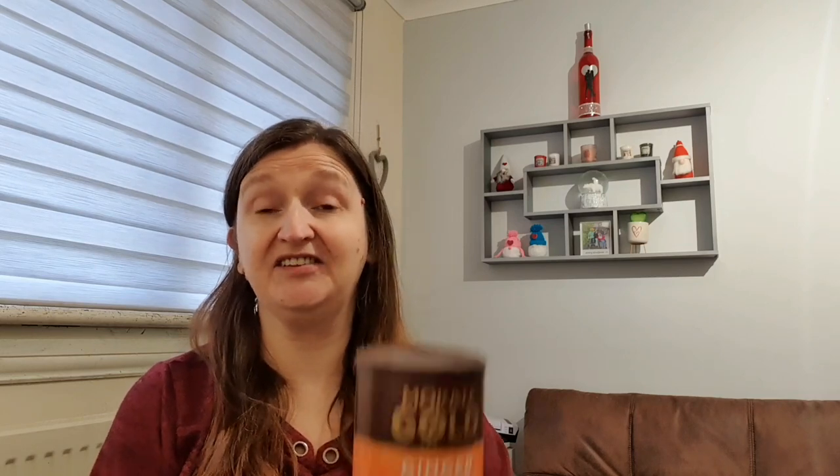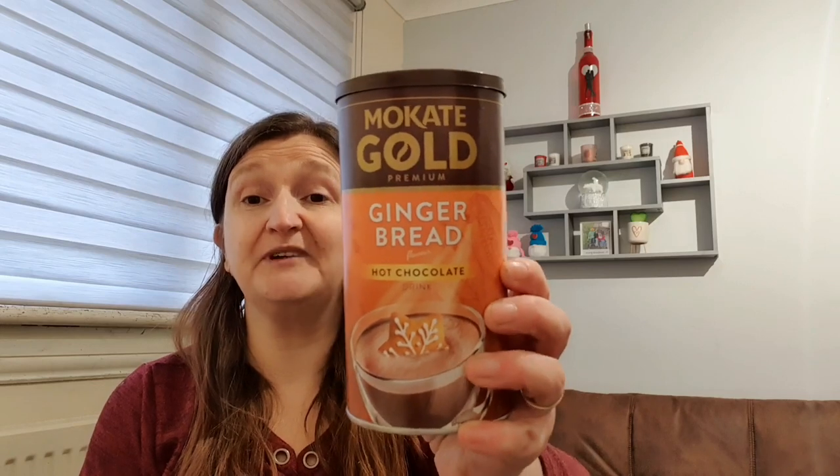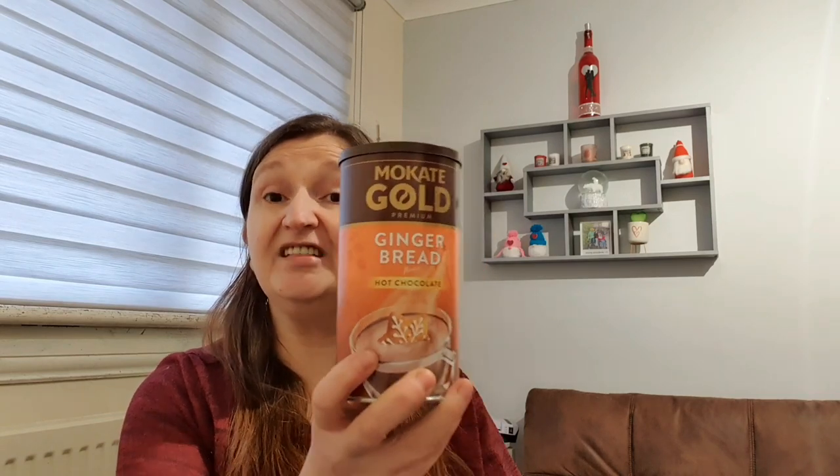You're gonna laugh when you see this, but I checked the date first. At Christmas time I love everything gingerbread. I saw the Makati Gold gingerbread hot chocolate - I had that the Christmas before last and really enjoyed it. It is in date until April 2023 so I'm going to put that away until Christmas. Calorie-wise it's 406 per 100 grams, and it was a pound.